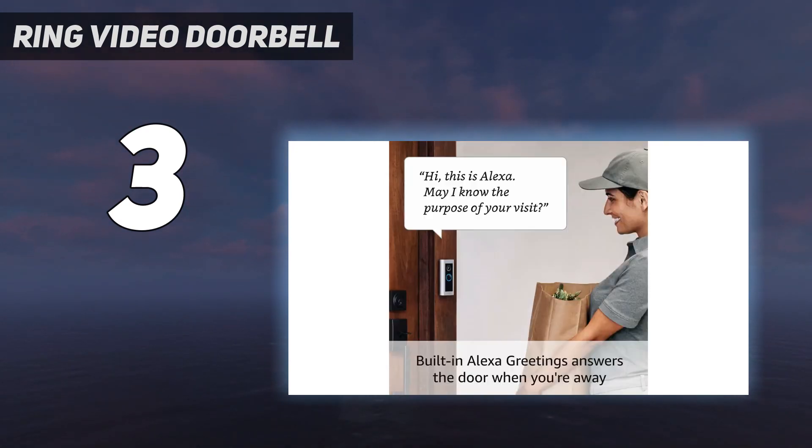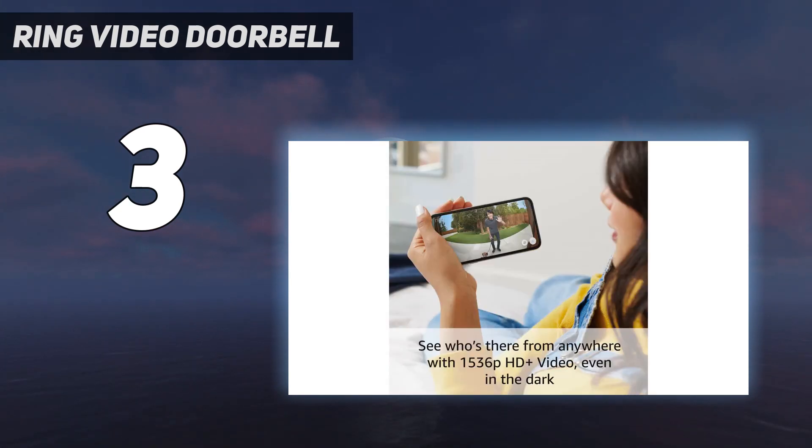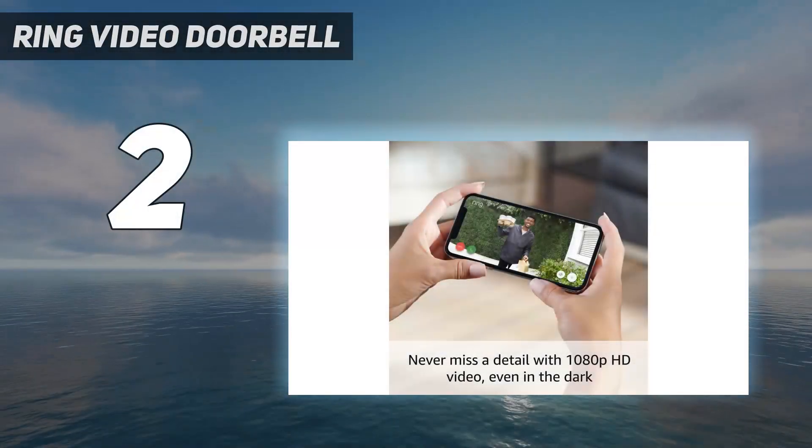The Ring Video Doorbell Pro 2 doesn't come cheap, hence its premium position. If you're on a budget, it's worth considering its predecessor, the Ring Video Doorbell Pro, which is still available through some outlets. While it doesn't have as high a resolution or a one-to-one aspect ratio, it's still an excellent wired doorbell.